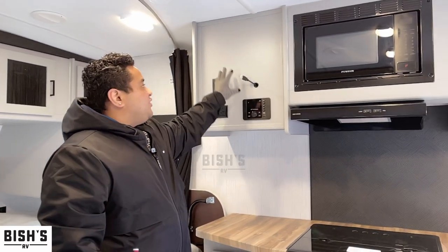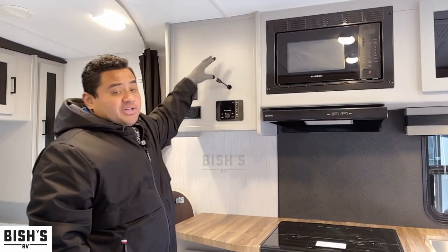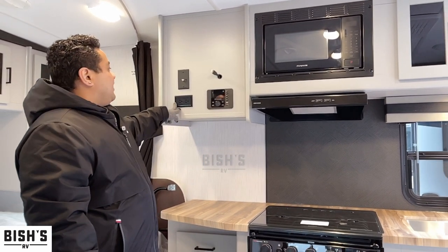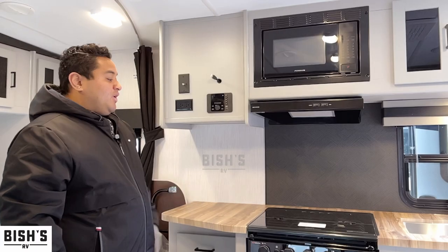Right here is your entertainment center. It's a TV backer location so you can put a TV up there. It's got the HDMI cord as well as the antenna, radio, and the 110 outlet.